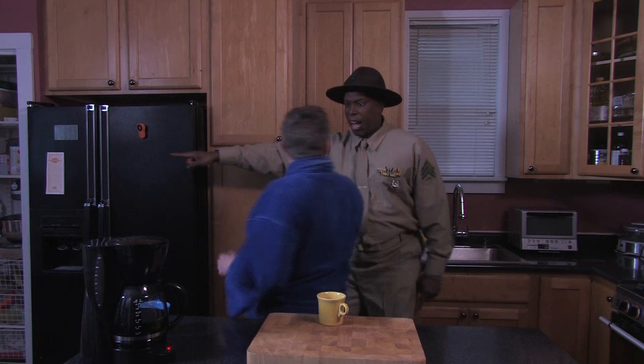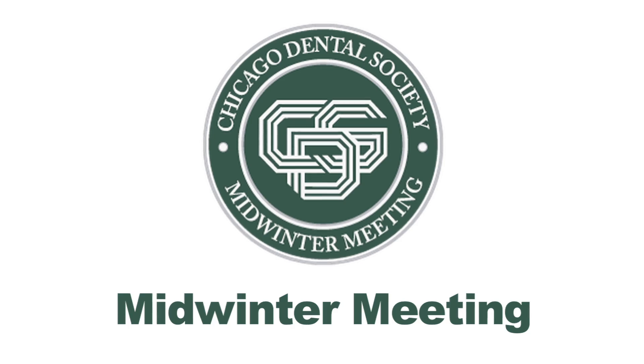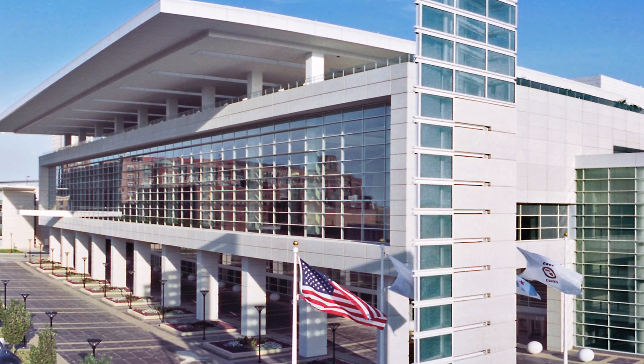Rise and shine soldier, it's time for the Chicago Dental Society's mid-winter meeting — plenty to do and lots to see. Let's get a move on. I just want to have some coffee and then go later. Not on my watch. You will learn, I will teach. Hitch up your pants and grab your inhaler — the Chicago mid-winter meeting's a whole new ball game and we're going in.